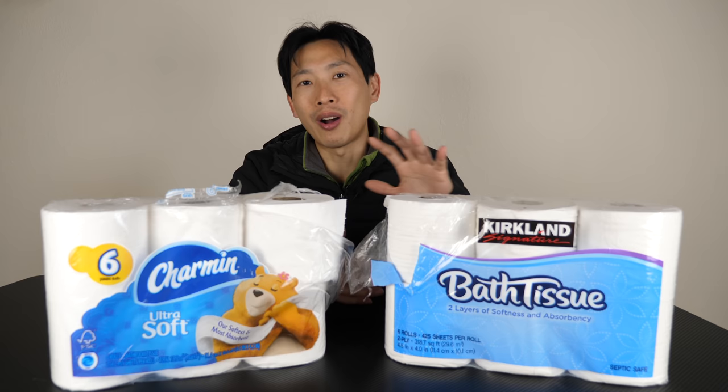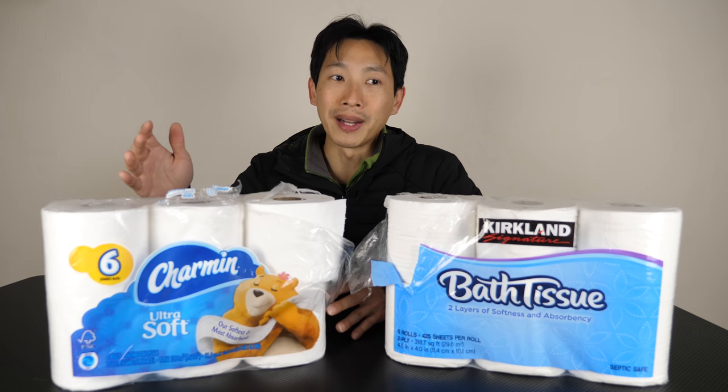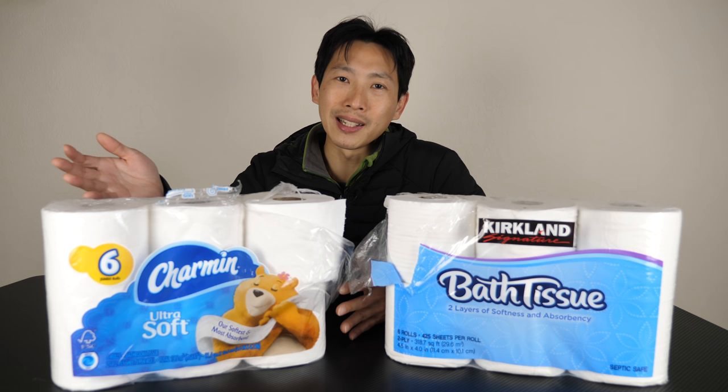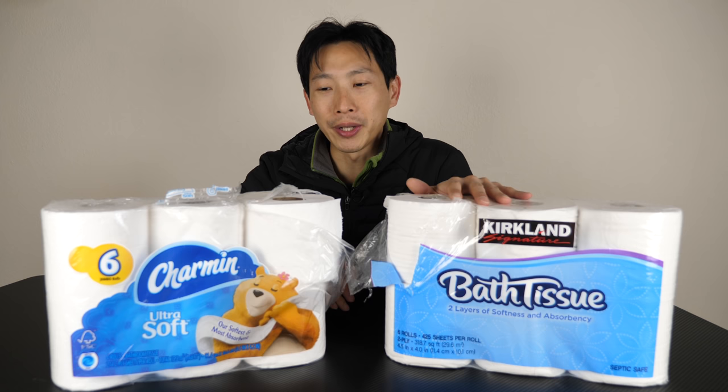You should probably just use a bidet anyway, which can significantly reduce the amount of toilet paper you use. I think Charmin is more for people who don't mind spending 270% more — kind of a luxury spending thing. Maybe you're flexing to your friends; they go to your restroom and say 'oh, you use Charmin, the nice stuff.' But overall, if you're looking for value, Kirkland is the way to go. Thanks for watching.